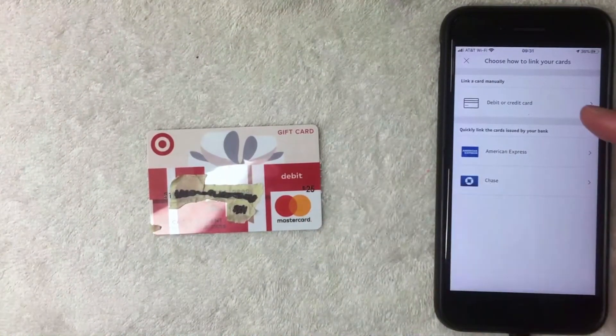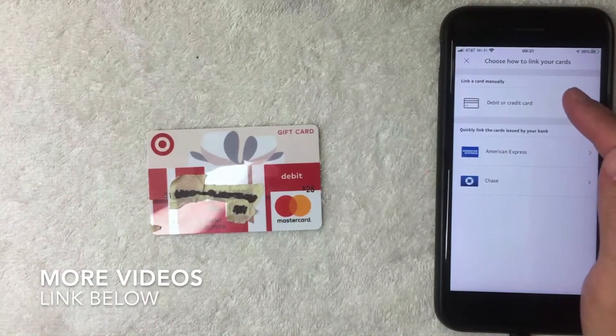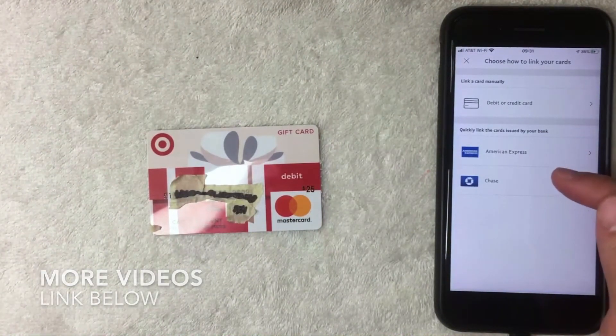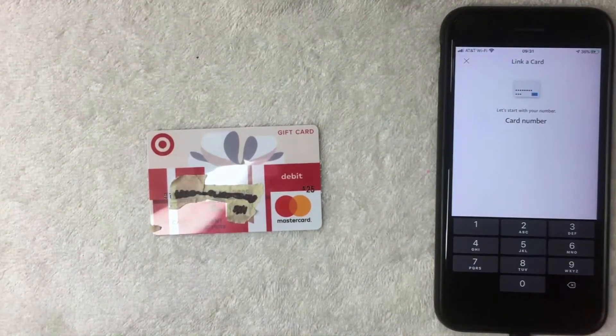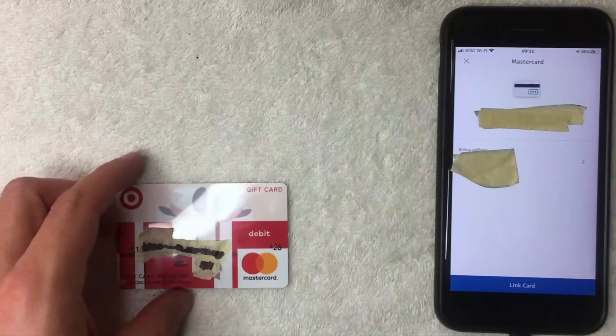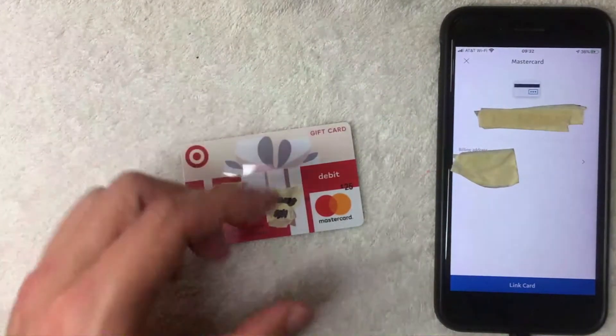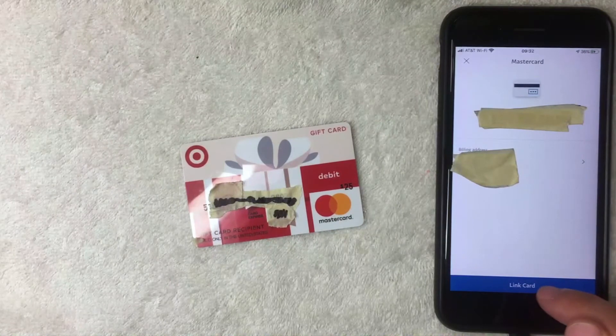Since this is a Target debit Mastercard gift card, I'm choosing 'debit or credit card.' Next, you have three options — I'm going to choose 'Link a card manually' at the top. PayPal then asks for the full 16-digit card number, the security code, billing zip code, and expiration date. I'll enter all of that off screen now. Once entered, I'll click the blue 'Link Card' button at the bottom.